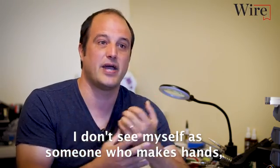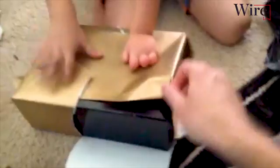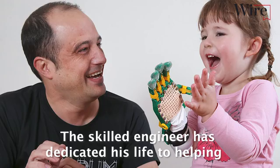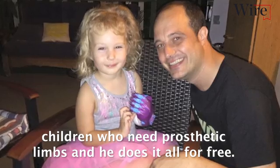I don't see myself as someone who makes hands. I see what I do as giving people experiences. The skilled engineer has dedicated his life to helping children who need prosthetic limbs and he does it all for free.